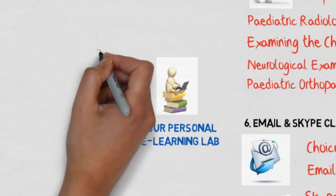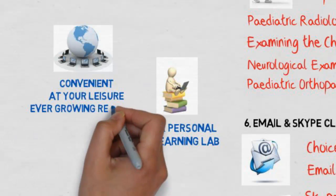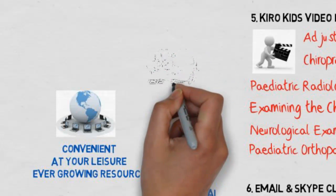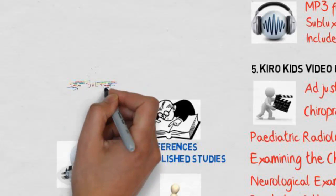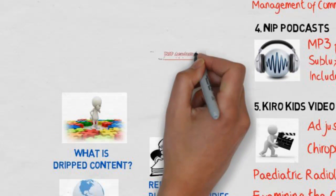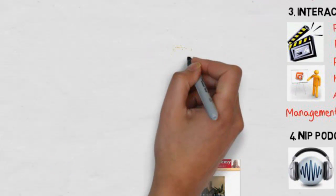With NIP Platinum, you're building your own personal lab and a growing video library. It's convenient — you can log in at your leisure and have an ever-growing resource. We continue to add references and publish studies about neurology and the subluxation. Uniquely, we use the concept of drip content, so instead of overwhelming you with one or two years of content all at once, it's released on a monthly basis.